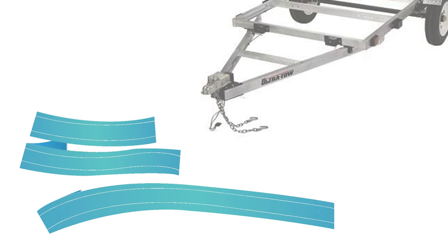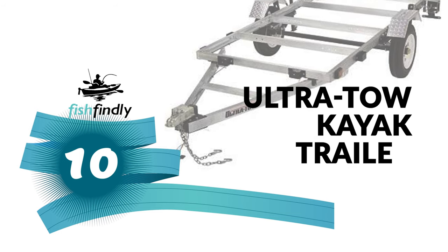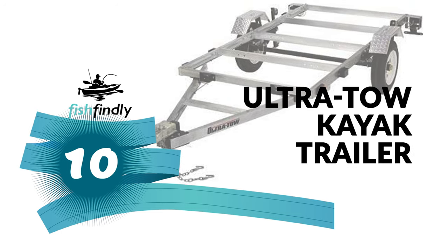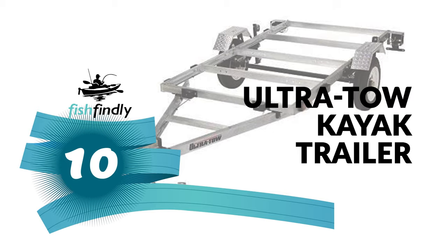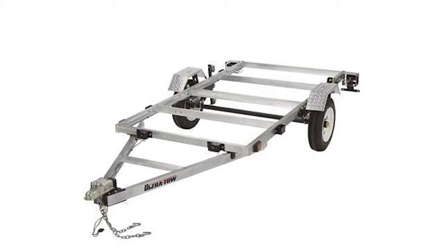Next up on our list is something you should really give a shot. It has really attractive features and great value for the money. Number 10: UltraTow Kayak Trailer. This UltraTow Kayak Trailer might be a good choice if you're looking to customize a trailer to your specifications, as it is not a kayak-specific trailer.